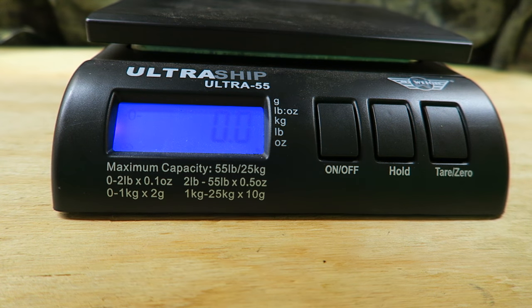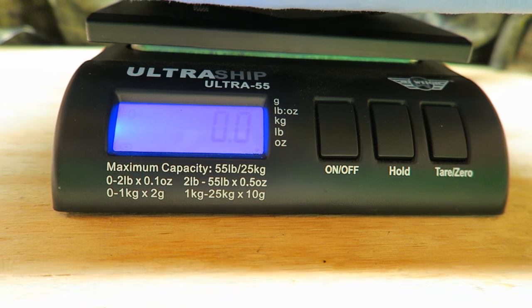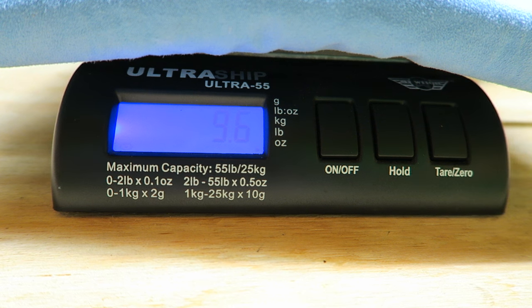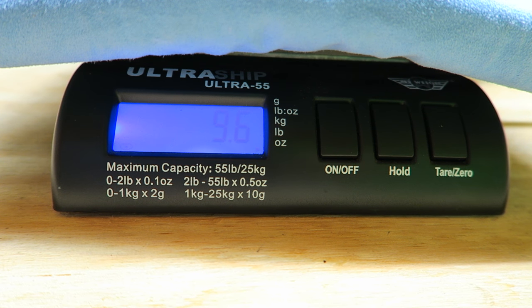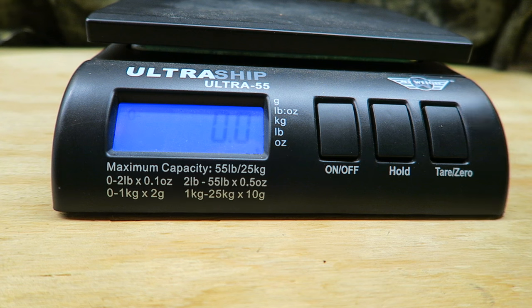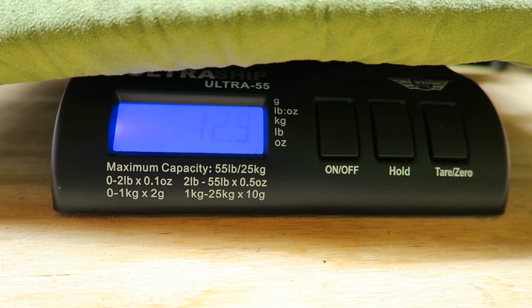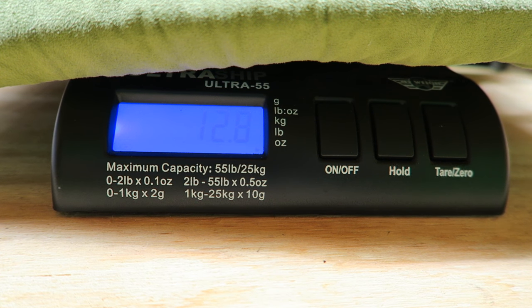Let's do some weighing. Here's the blue one, which is the smaller pillow — it's coming in at 9.6 ounces. And the green one, which is the larger pillow, is coming in at 12.8 ounces.